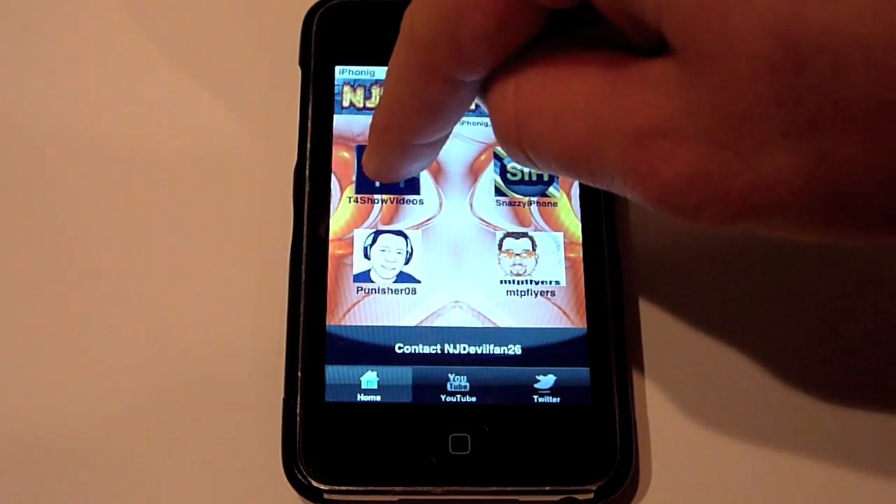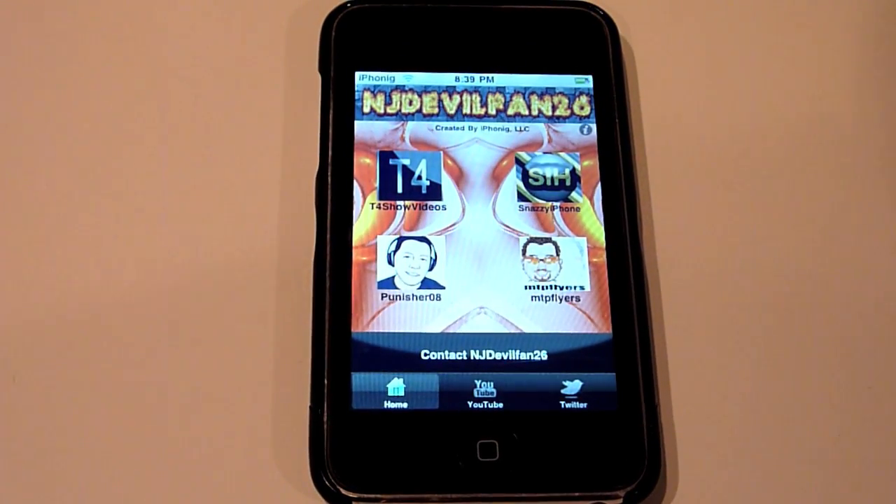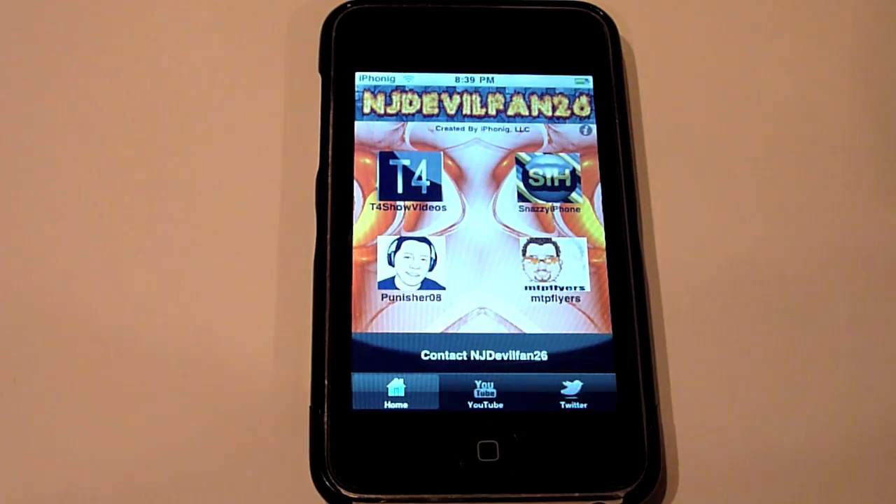If you tap on any of these icons it will bring you out of the app and to their channel page. Now, if you're interested in having your app advertised on the app, which has been downloaded a little bit over 2,000 times, you can simply email me at NJDoubleFan26 at gmail.com and we'll work out some sort of deal.